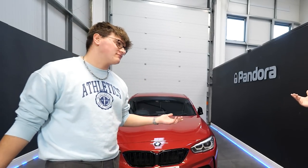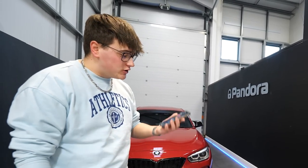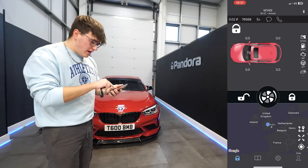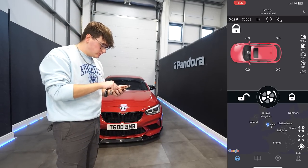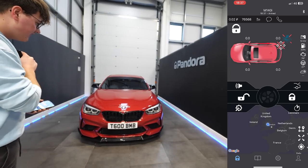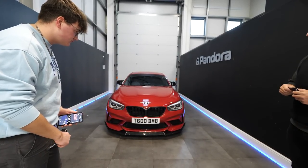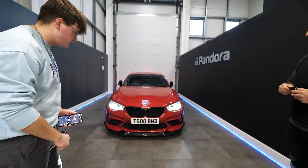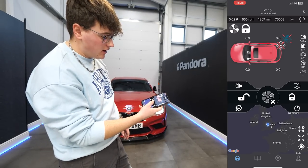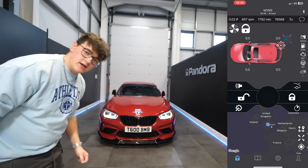So first let's show remote start — that's quite a cool one. You can either use the key or the app, because with the app you could do it from anywhere in the world. So if you've got the app up, hold down the button in the middle, keep holding it down until it goes blue, the lights will flash and then it should start up just like that. To shut off the car, hold down the button once again, wait for it to go blue, and then it will cut out.